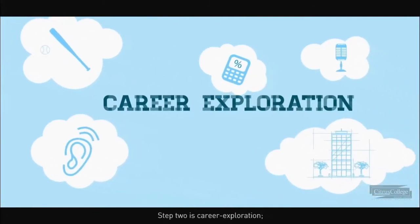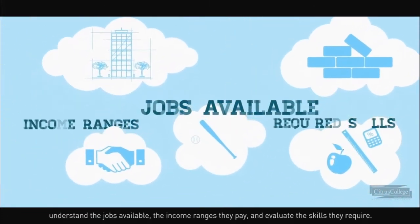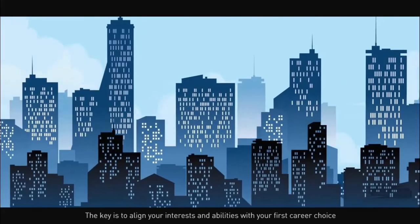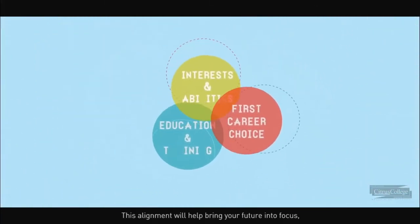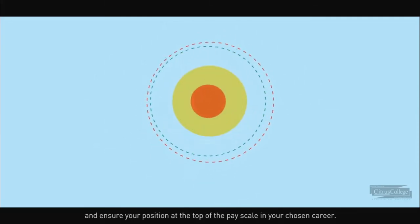It is career exploration: understand the jobs available, the income ranges they pay, and evaluate the skills they require. Identifying how to align your interests and abilities with your first career choice and the education and training you'll need to receive — this alignment will help bring your future into focus and ensure your position at the top of the pay scale in your chosen career.